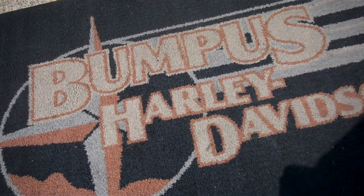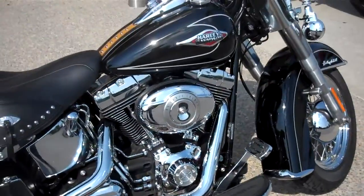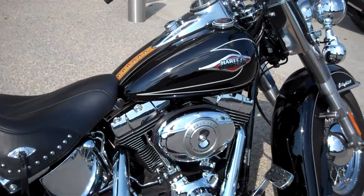Hey, this is Greg Koepke, Internet Motorcycle Sales down at Bumpus in Murfreesboro, Tennessee. What we have here is a 2009 Heritage Classic Vivid Black.